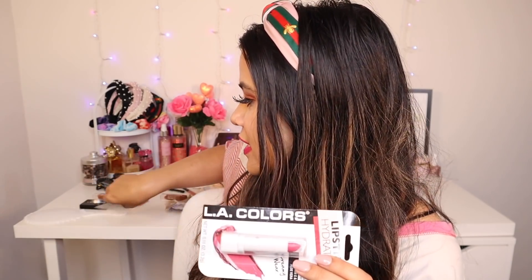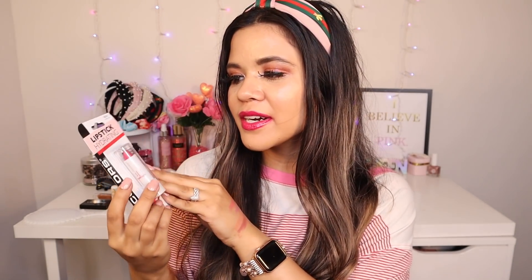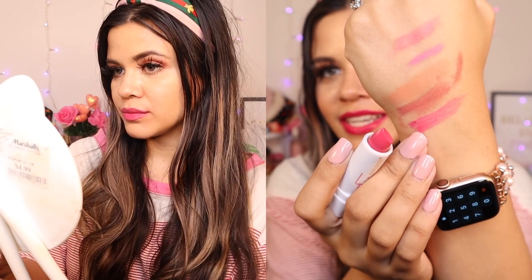Moving on to the LA Colors lipstick — I got Bright Pink and Berry Red. I want to swatch Bright Pink first because it's really pretty for spring and summer. The packaging says it has vitamin E and aloe vera, which is probably why it feels so good on the lips. I love the white and clear packaging so you can see what color you're grabbing. Let me swatch this on my hand — I'm definitely going to be wearing this one tomorrow.